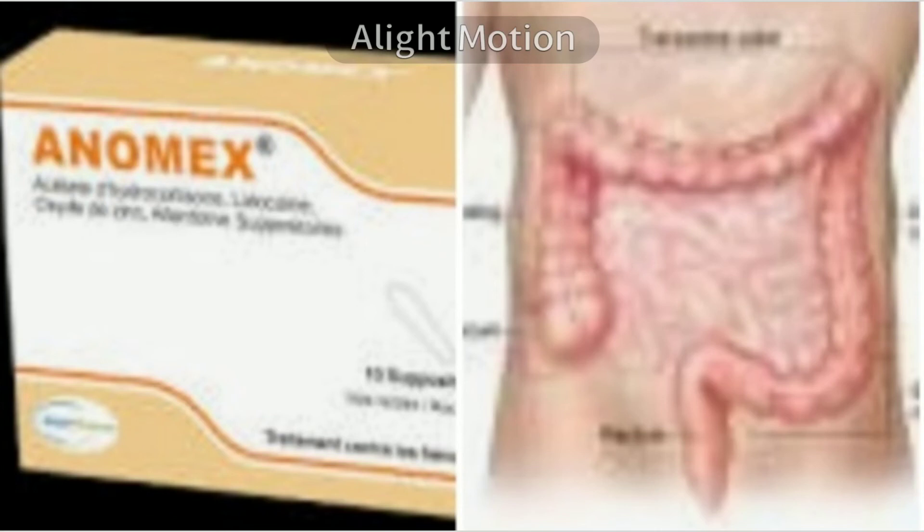Hi friends, welcome to my channel. Now I'm going to tell you about a topic in allopathy, and that is about drugs that act on the colon and rectum. The colon is the largest part of the large intestine.